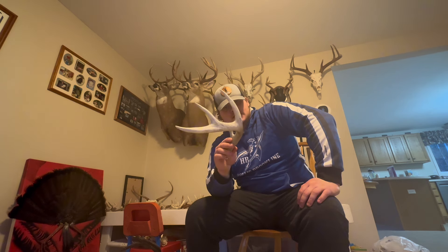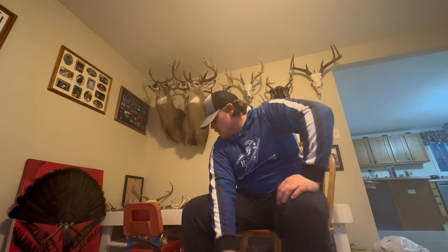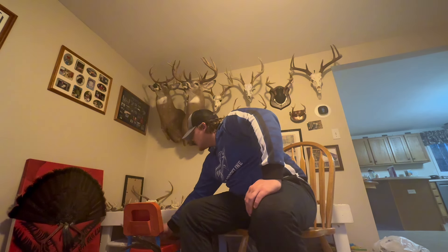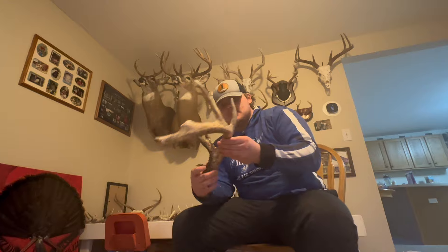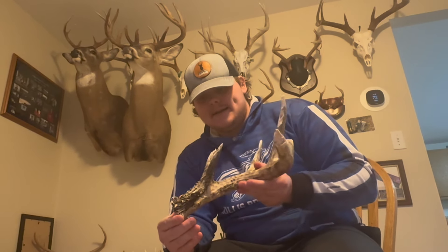And then from there, this one is a New Hampshire deer — found that a couple months ago, but it's technically part of the shed season. Cool find, not like a gigantic deer.